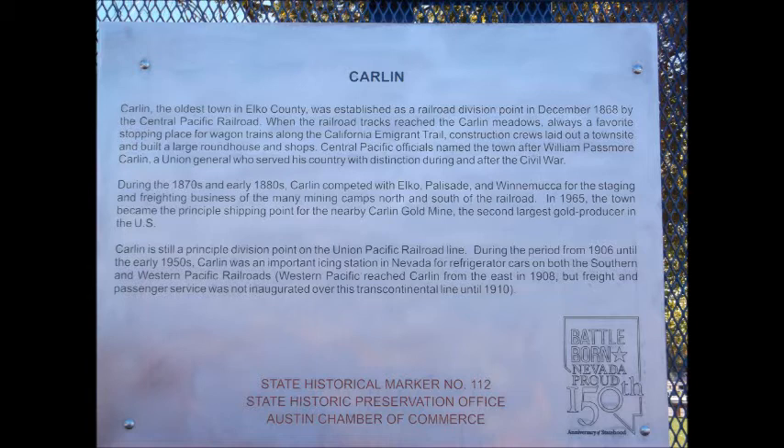During the 1870s and early 1880s, Carlin competed with Elko, Palisade, and Winnemucca for the staging and freighting businesses of the many mining camps north and south of the railroad. In 1965, the town became the principal shipping point for the nearby Carlin gold mine, the second largest gold producer in the U.S. Carlin is still a principal division point on the Union Pacific Railroad line.